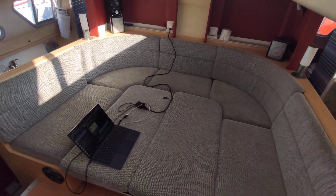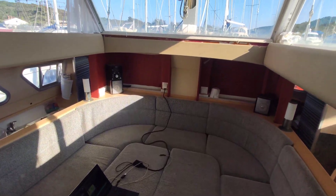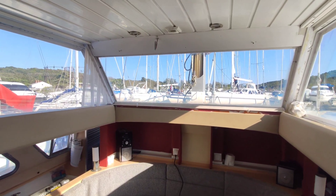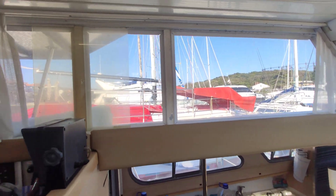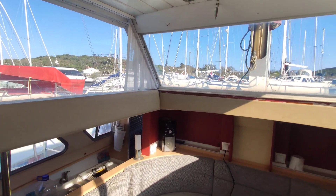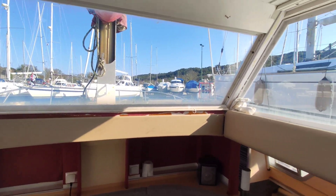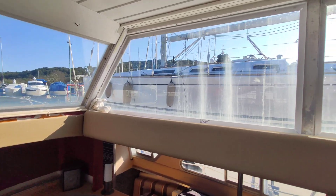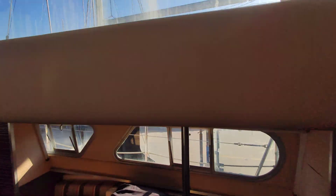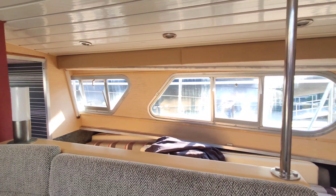We're into the living area — the saloon. It's in weekend mode at the moment, which is very comfortable. I'll change it when I go back to the office. There's a lot of light in the boat, which is really nice, and you've got windows all around. If you lower down a bit, there's a second set of windows on the edge of the boat.